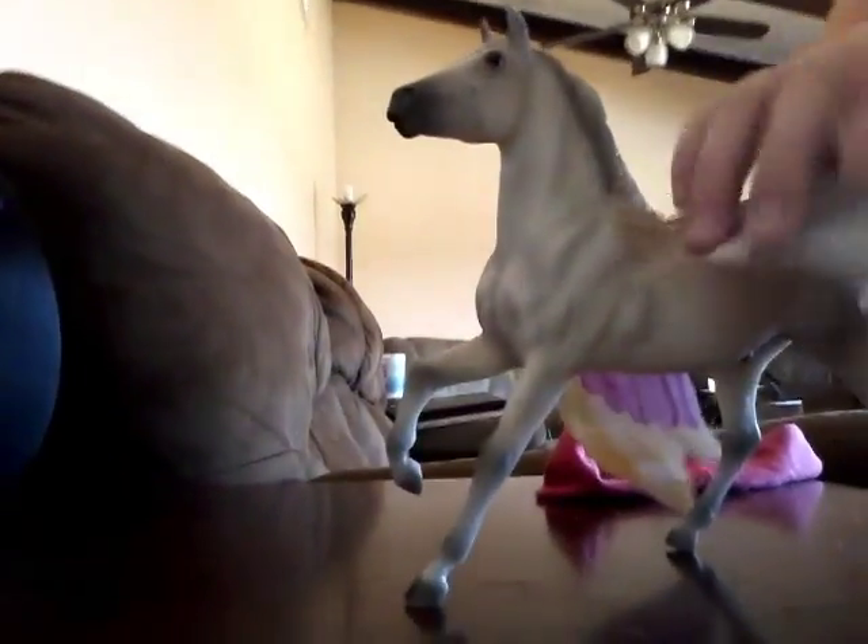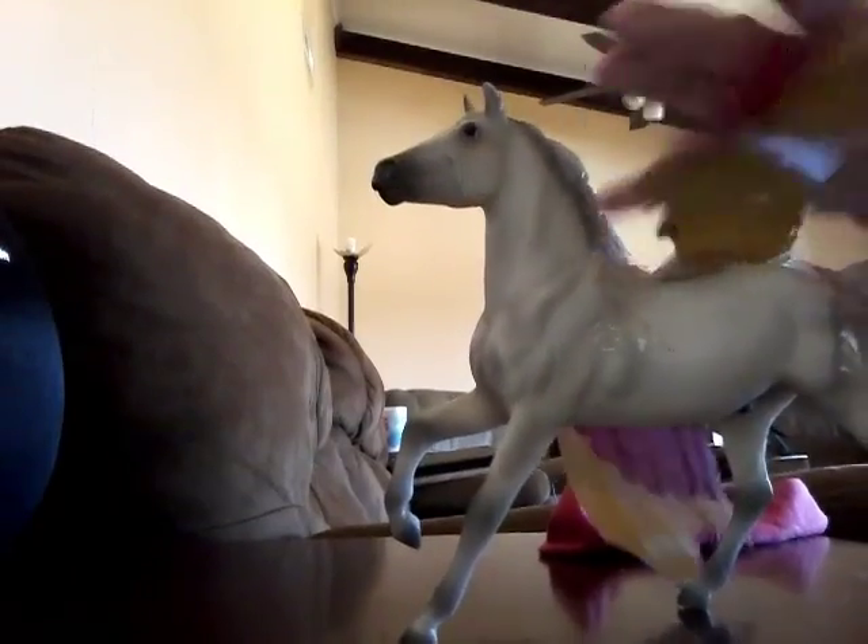Hey guys, welcome to another video. Do you see this ginormous pile of horses? That's all my horses. I'm going to show you why — I gave them all a bath, except for the ones made out of cardboard, you can tell.